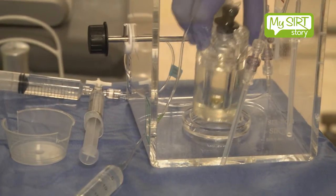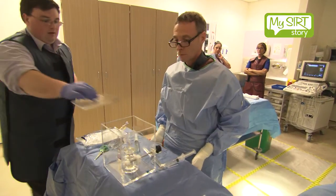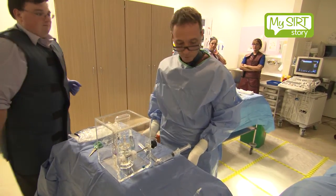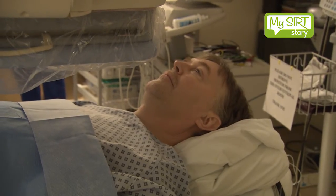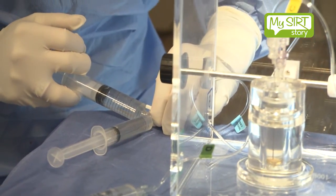The treatment procedure itself is similar for the patient. It's generally rather shorter than the workup procedure. Again, it's done under local anaesthetic and we administer the radiation therapy through the arteries directly to the liver. Sometimes that administration is a little more uncomfortable than the workup procedure but that's easily managed with just some simple painkillers.